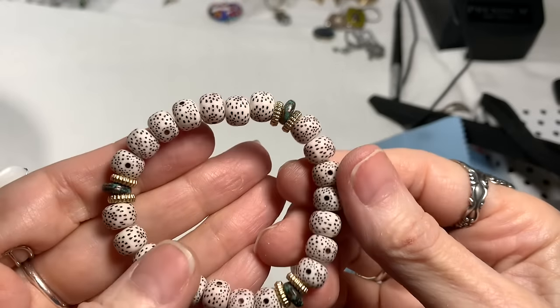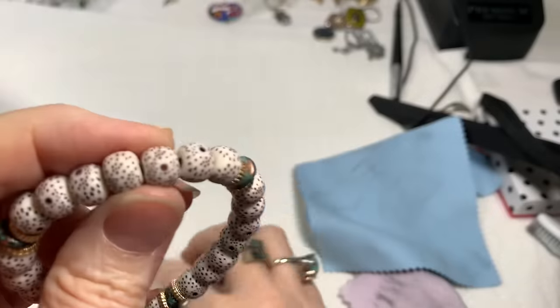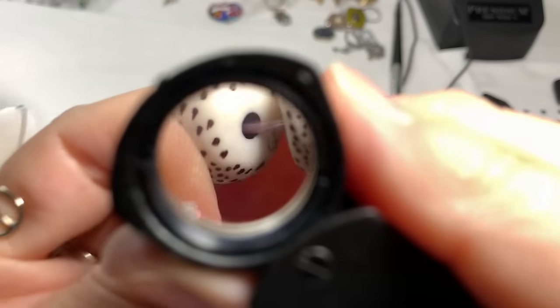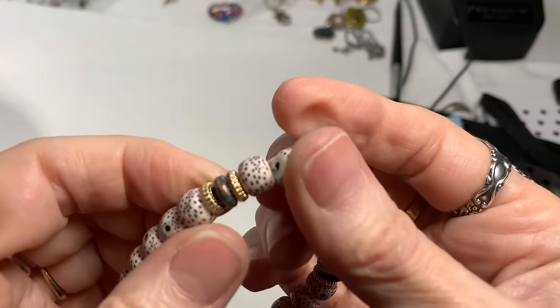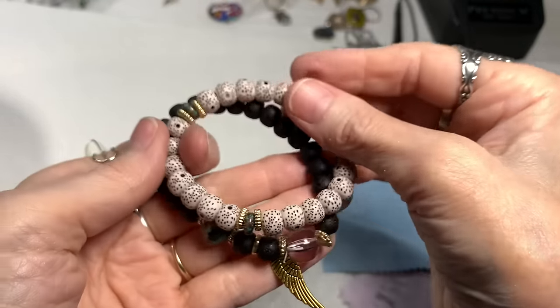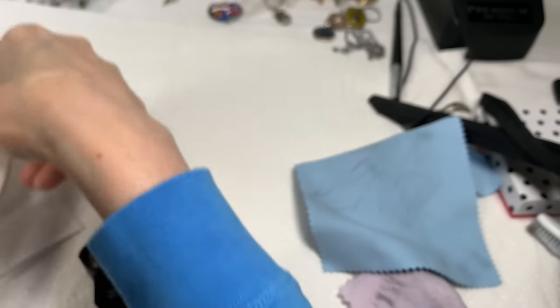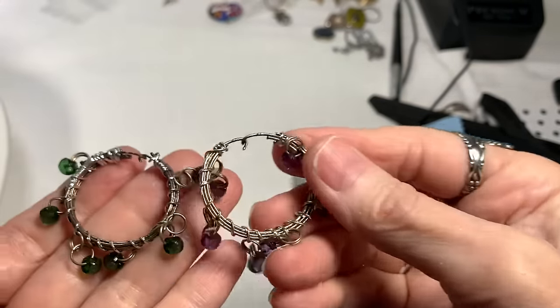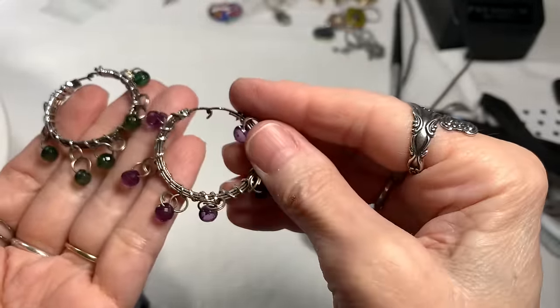We've got a bracelet here — this looks like some kind of shell. But I don't know, there's like a little hole in it. I do not know, because I'm seeing layers in there. Then it has another artistic verdigris bead — so I bet it goes with this. I do not know, it is pretty, stretch is great. I'll say a dollar on that one. And these are, I think, wine glass markers — you know, mine's purple and yours is green. So those are going to go to the craft jar.